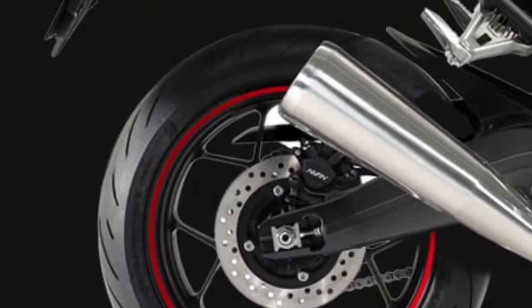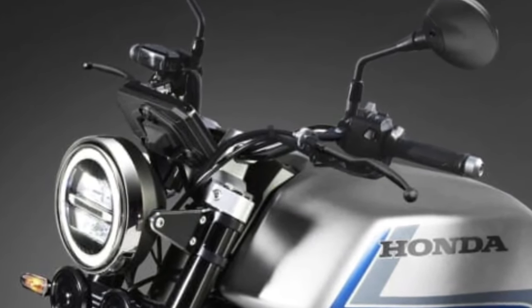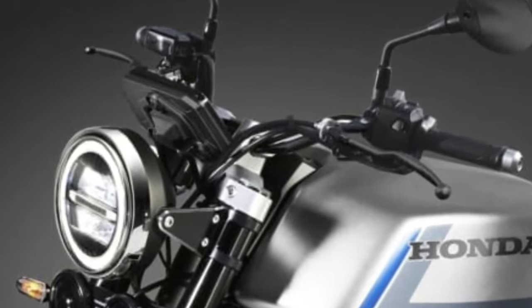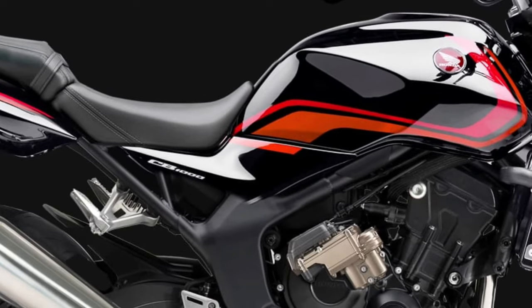Engine and Performance: Powering the 2026 CB1000 is a redesigned 998cc inline-four engine, which promises to deliver both increased horsepower and torque compared to its predecessors.